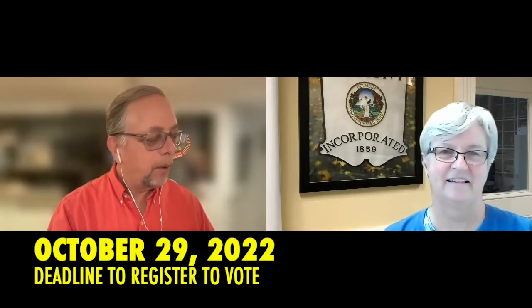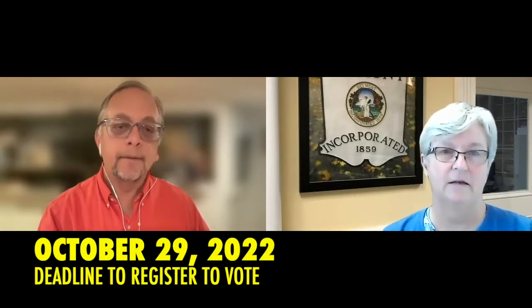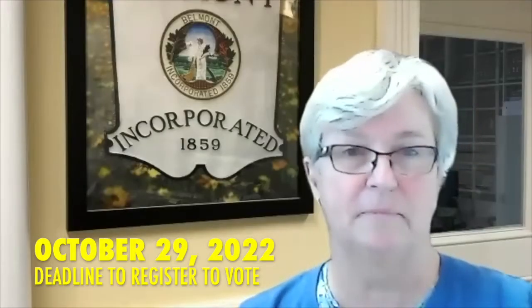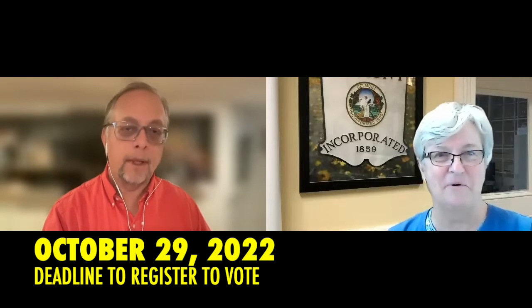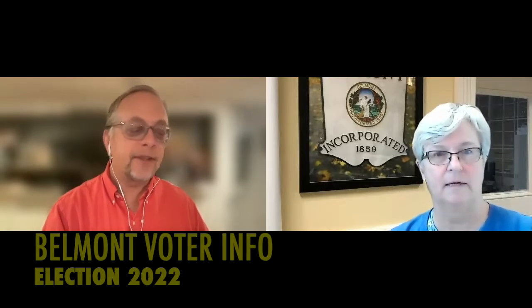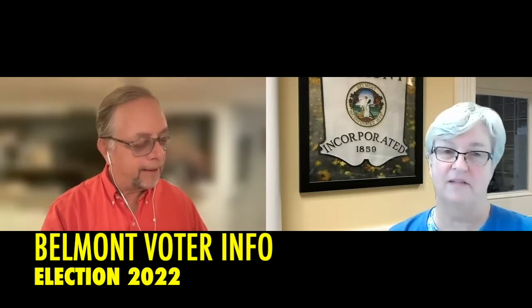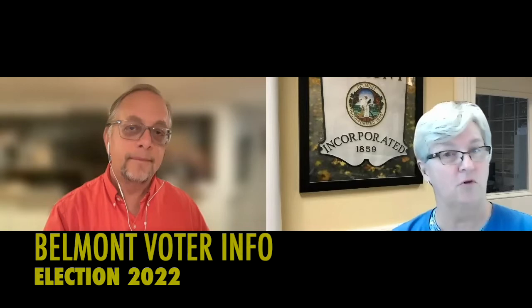A couple of dates to remind people of — the voter registration deadline is October 29th, which is fast approaching. If you're seeing this after the 29th and you're not registered, you're out of luck — unless you're registered to vote somewhere else in Massachusetts and you've moved within six months, in which case you're allowed by law to return to your former place to vote.